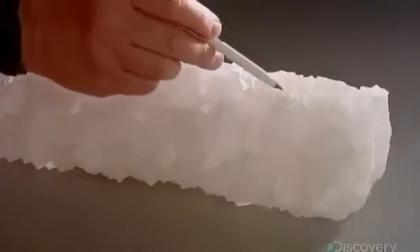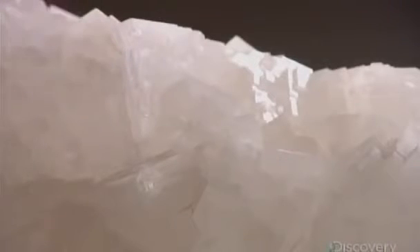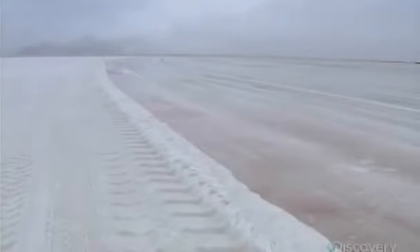This large hunk of salt crystals comes from Great Salt Lake in the U.S. state of Utah. At full water level, the lake is seven times saltier than the ocean.